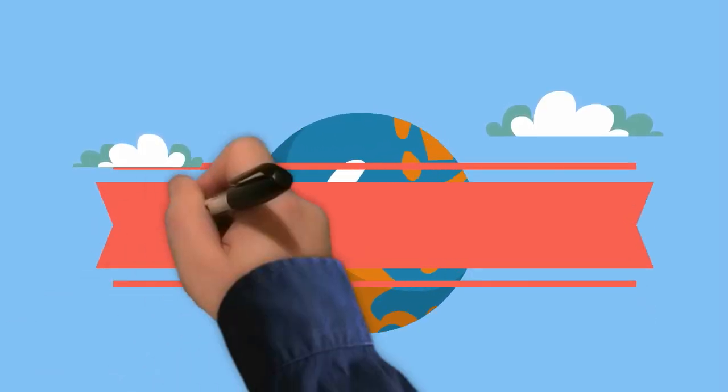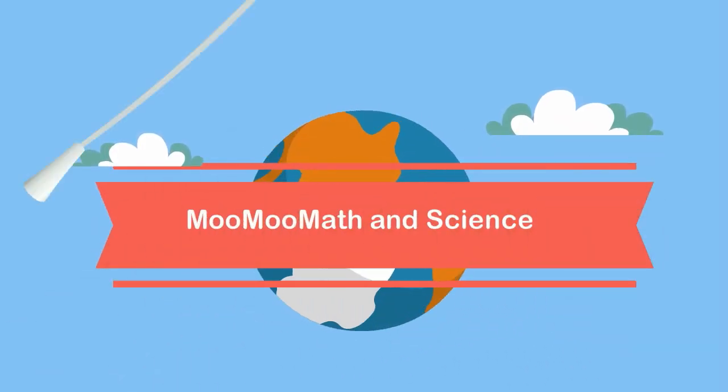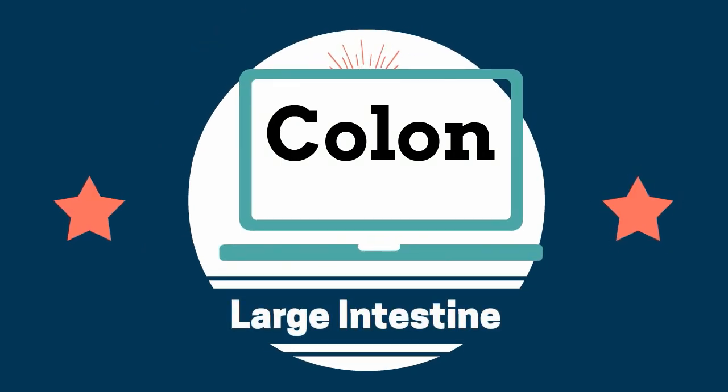Welcome to MooMooMath and Science. In this video I'd like to talk about the large intestines. After passing through the small intestines, food travels into the large intestines. Your large intestine is roughly 9 feet in length but gets its name because it has a larger diameter than the small intestines. Your large intestine is also called the colon. The large intestine is divided into several sections.